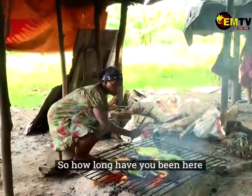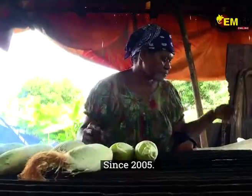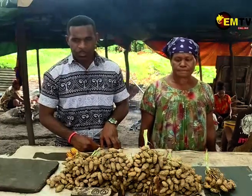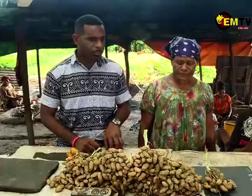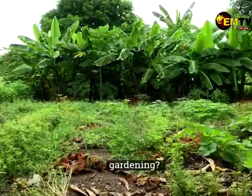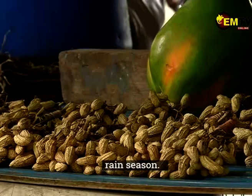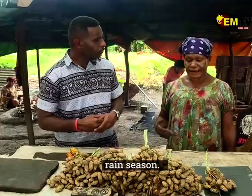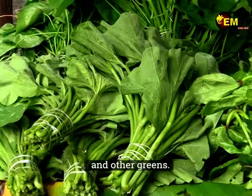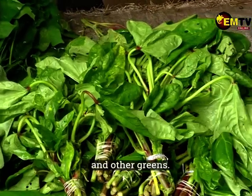So how long have you been at the local market? Since 2005. I started with garden produce — corn, peanuts. Sometimes in the rain I would plant more. Some time I plant pot soy and all kinds of things. I grow more in the sun. The rain helps the corn and the fina grow.